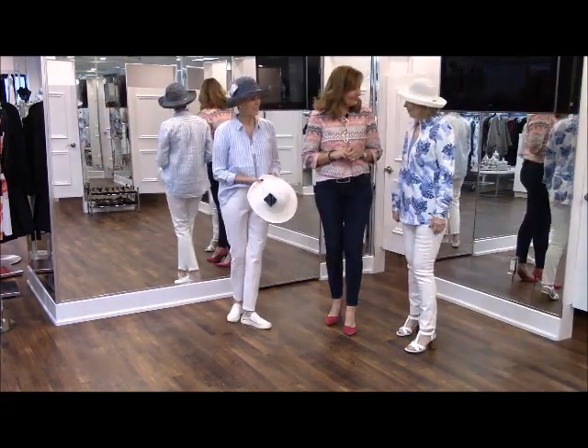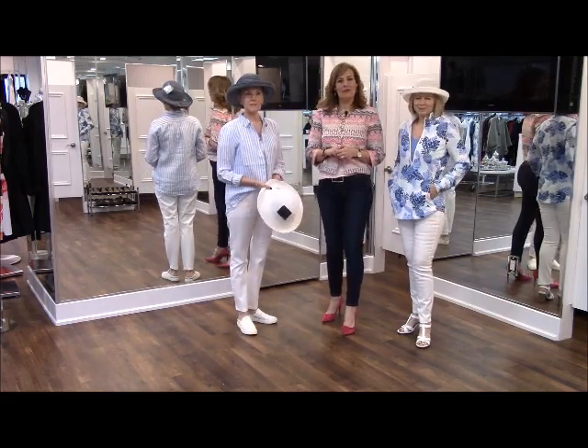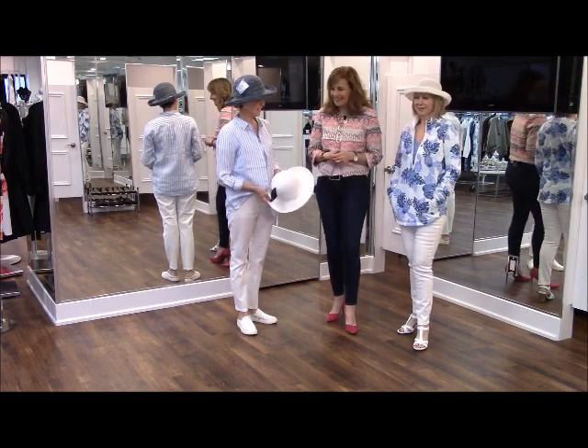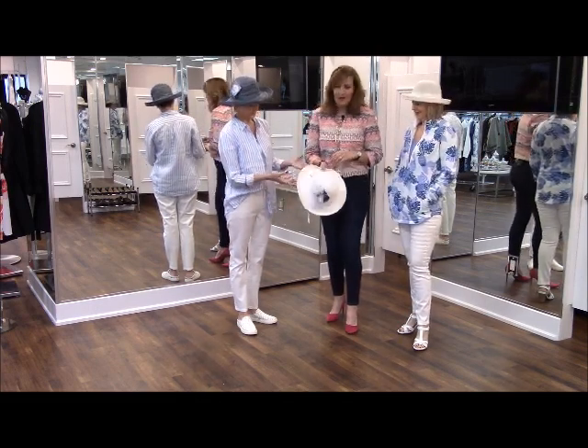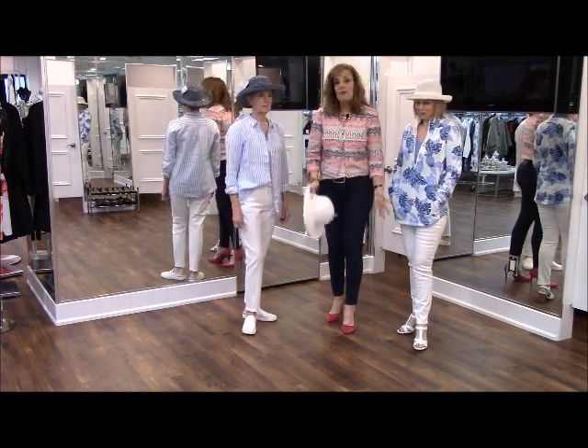They have bravely agreed to be on camera, so thank you so much for doing this on a terrible snowy day. Thank you for coming in. I'm going to take that from you, and here we have them in our Tommy Bahama.